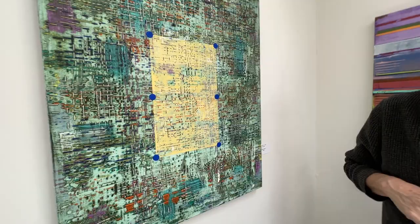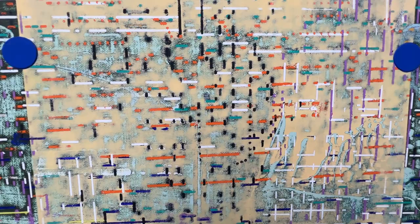Here's another example of the piano roll technique, and again it's sanded and scraped a bit so I get many layers.